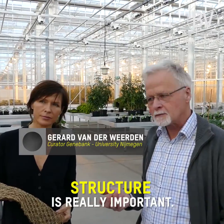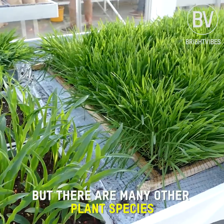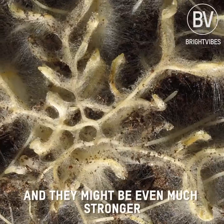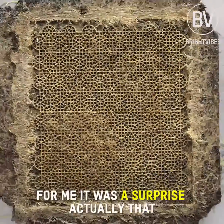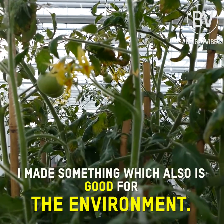The structure is really important. We are now working with cereals, oat in particular, but there are many other plant species that have very different root structures and they might be even much stronger and more suitable to make fabric or to make carpets. For me it was a surprise actually that I made something which also is good for the environment.